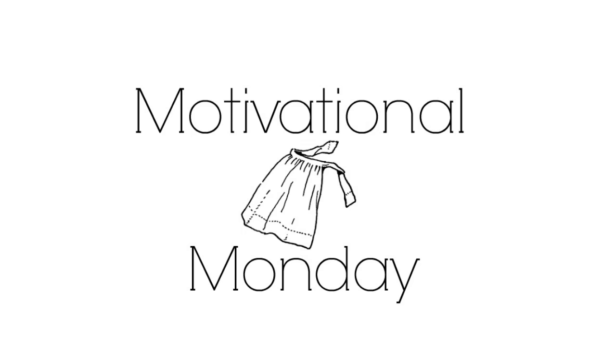Hi friends and welcome back to She's in Her Apron and welcome back to Motivational Monday. So glad you're here. If you are new, I encourage you to hit the red subscribe button so you don't miss any of the fun, and hit that bell notification if you haven't already so you get notified when I upload.